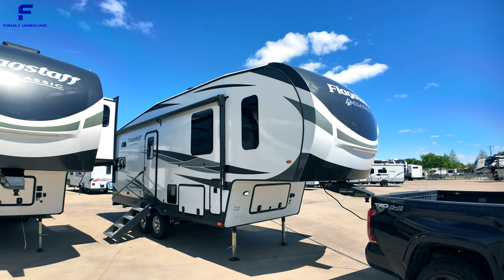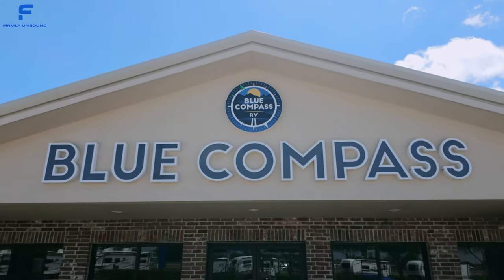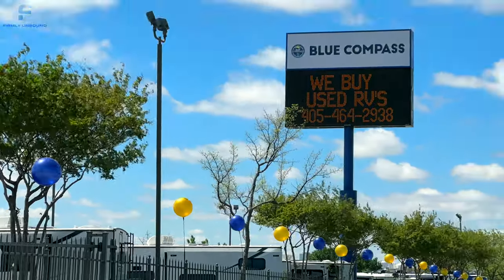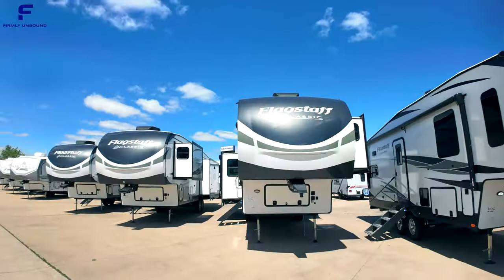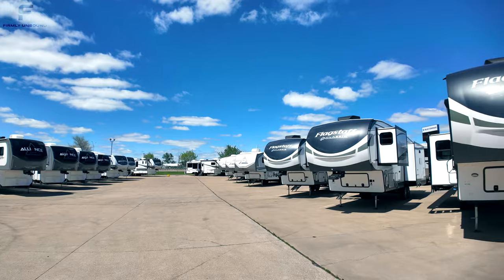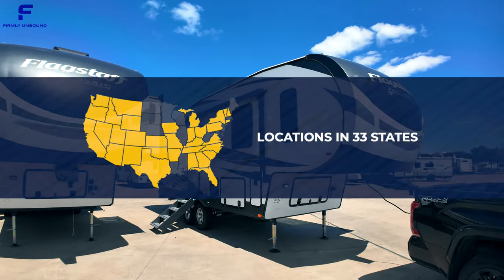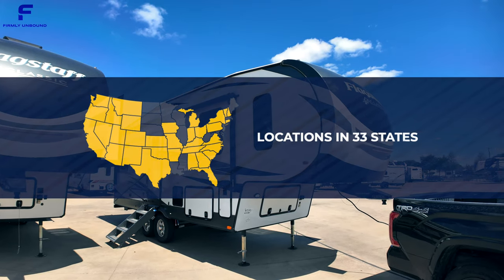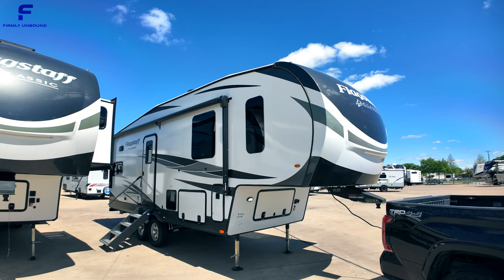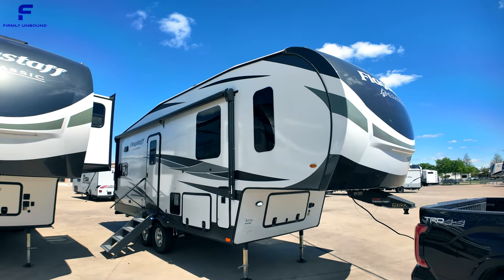What's up y'all? Welcome back to another video. For y'all that are new here, my name is Miles with Firmly Unbound and I am here at Blue Compass RV today in Dallas, Texas. If you see anything that you like out of this fifth wheel RV, or if you are ready to start shopping for your next RV, you can go to Blue Compass's website. They have over a hundred different locations across the United States, with pricing info and available units linked below.